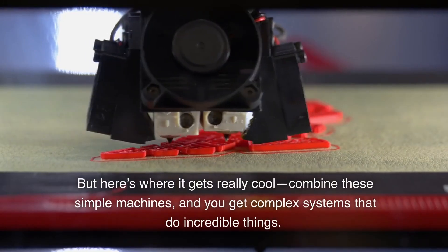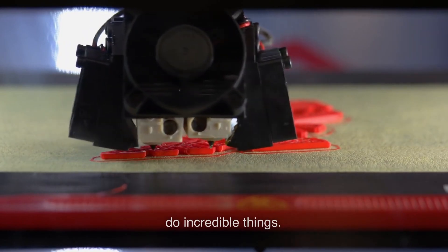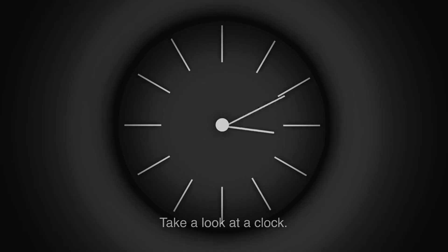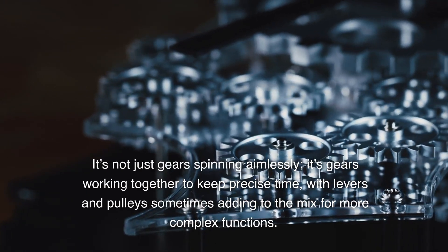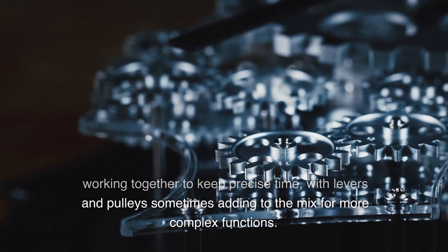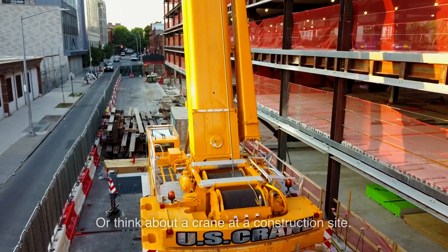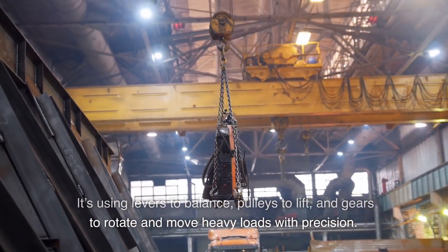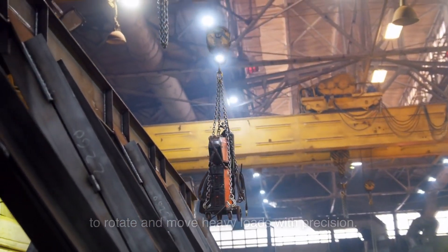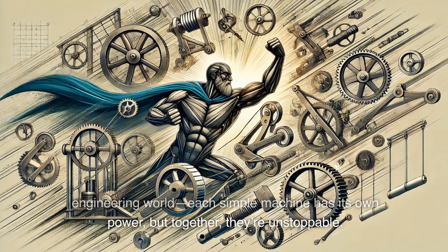But here's where it gets really cool — combine these simple machines and you get complex systems that do incredible things. Take a look at a clock. It's not just gears spinning aimlessly; it's gears working together to keep precise time, with levers and pulleys sometimes adding to the mix for more complex functions. Or think about a crane at a construction site. It's using levers to balance, pulleys to lift, and gears to rotate and move heavy loads with precision. These systems are like the Avengers of the engineering world — each simple machine has its own power, but together, they're unstoppable.